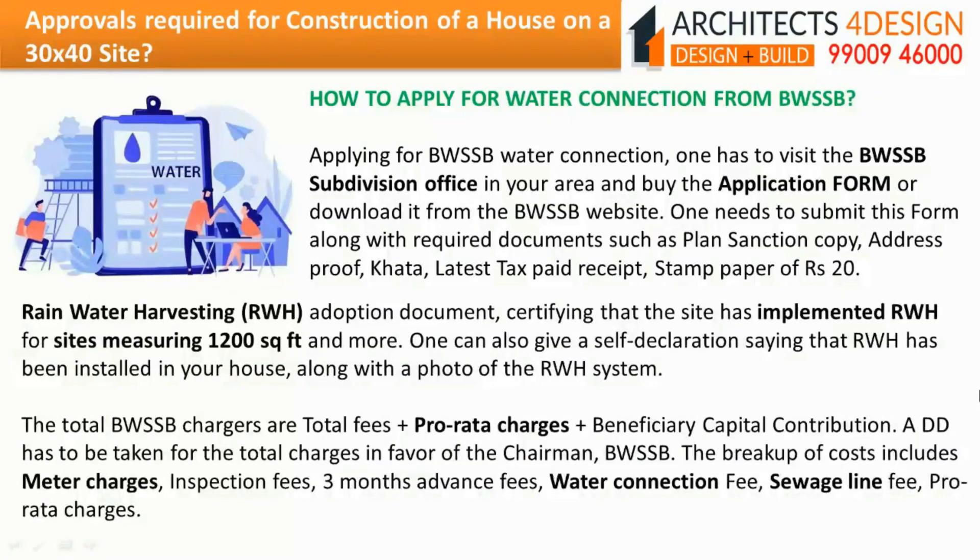How to apply for water connection from BWSSB? One has to visit the BWSSB subdivision office and buy or download the application form from the BWSSB website. Documents required include plan sanctioned copy, address proof, CARTA, latest tax paid receipt, and stamp paper of Rs.20. A rainwater harvesting adoption document is required for sites measuring 1200 square feet and more, or one can give a self-declaration with a photo of the rainwater harvesting system. The total BWSSB charges include total fees plus pro-rata charges plus beneficiary capital contribution, covering meter charges, inspection fees, 3 months advance fees, water connection fee, sewage line fee, and pro-rata charges.